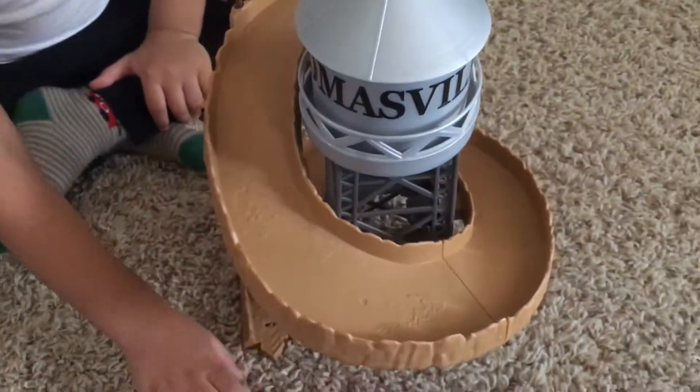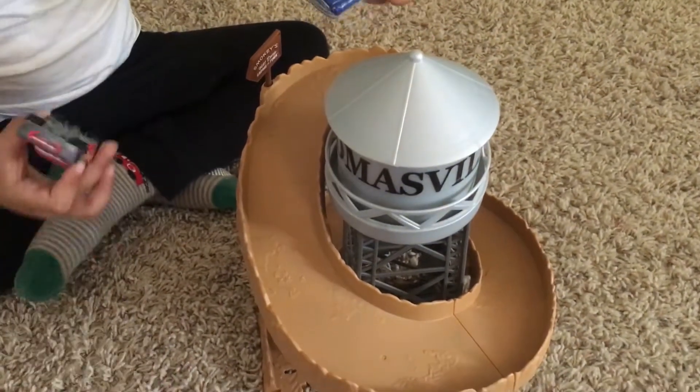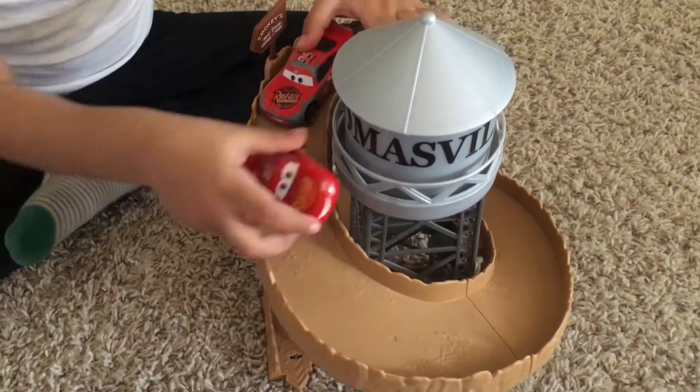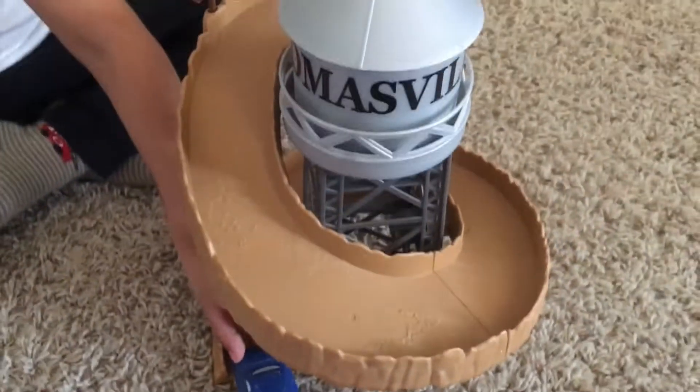Let's get a close-up from here. Let him go. Whoa. That's fast. One more time. Which one's next? Got Doc. Lightning McQueen. Another Lightning McQueen. Another Lightning McQueen. Bam. Three at a time.